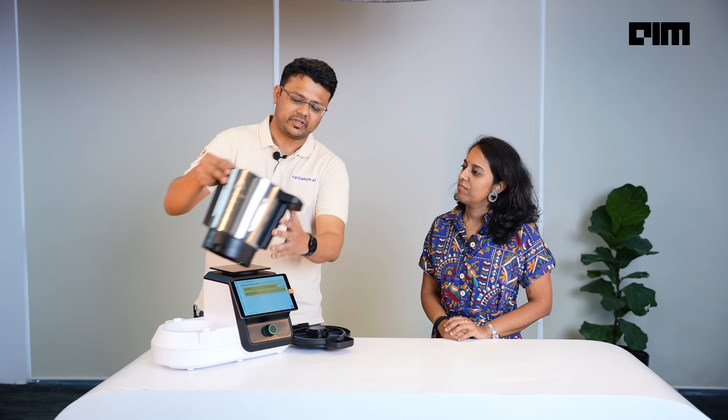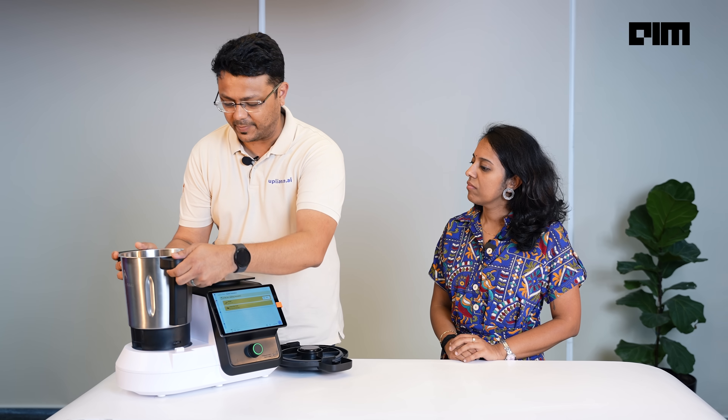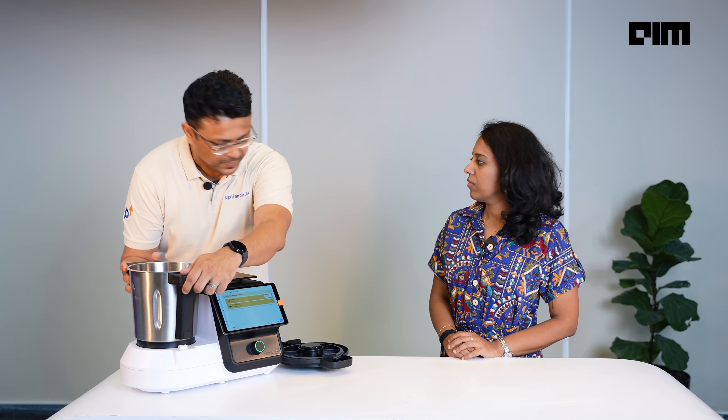Inside the jar, you will see that there are blades. The blades have the ability to chop, cut, stir. In fact, this is one of our patented technologies. It's the same blade that will do all of these functions. You don't have to worry about when to stop a tadka. You don't have to worry about the size of onions you are cutting. The appliance will take care of all of that, while allowing you to customize the recipe whichever way you want.